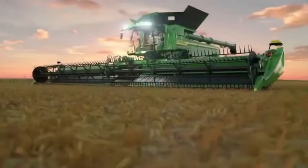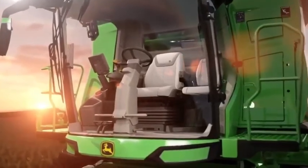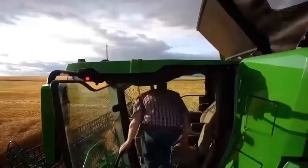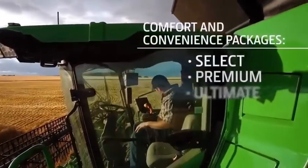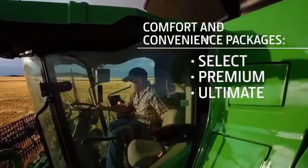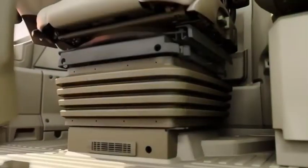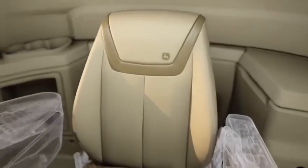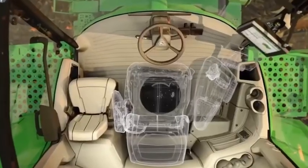Now let's look inside the cab, where you'll be spending most of your time. We designed the cab to make you feel at ease thanks to its spacious, well-appointed interior. It provides incredible visibility during the day and night, and it's loaded with amenities and creature comforts to help you feel just as good on the last day of harvest as the first. We're now offering three trim levels, called comfort and convenience packages. The Select package offers an air vent at the base of the seat, five cup holders, an accessory rail with a tablet mount, USB and power ports, footrests, and a mechanical suspension seat with lumbar support that swivels 16 degrees to the right.